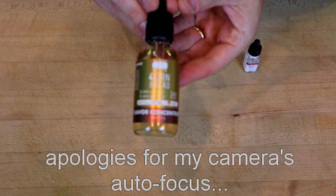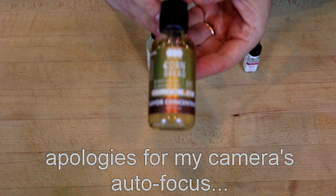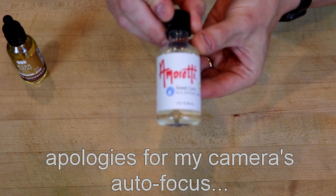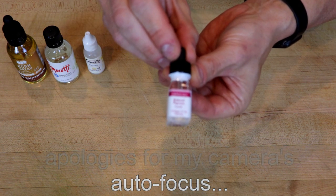The extracts that we'll be trying out will be OO Flavors Cornbread — I'm assuming that's what the three O's is pronounced as — the Amaretti Sweet Corn, Capella Popcorn, and Loran Oils Buttered Popcorn.